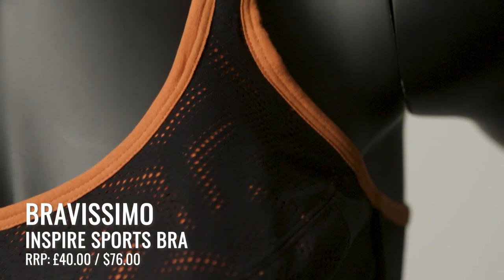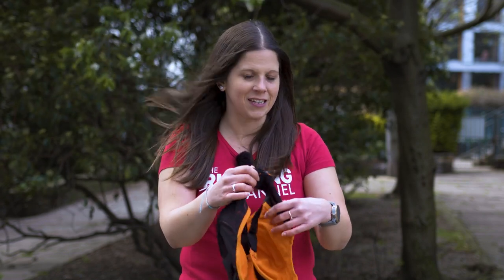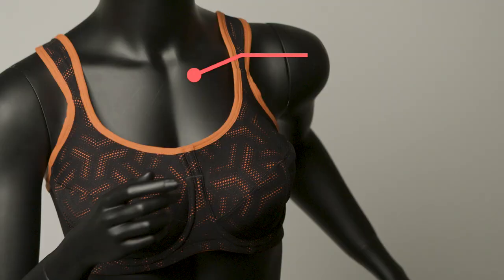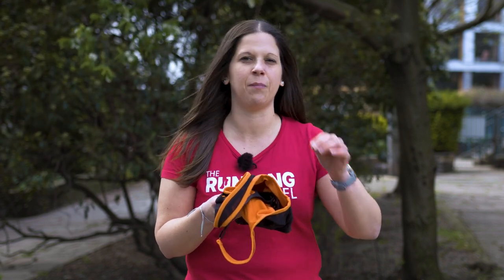The Inspire Sports Bra from Bravissimo claims to be super supportive and comfortable. Full disclosure — I haven't actually tested it because it's designed for bigger busts and doesn't come in my size. The key features are a double layer of fabric, seams taped inside so they're not against your skin reducing the risk of chafing, padded straps and hook-and-eye back, and underwired cups that separate your boobs — so no mono-boob look here. There's a three-hook fastening for cup sizes E to G, with four hooks for DD to L for additional support. Bravissimo offer free returns if the fit isn't right and also offer virtual and in-person fittings.